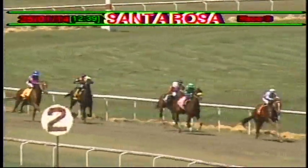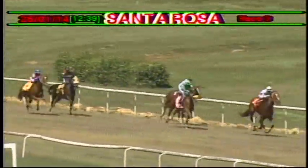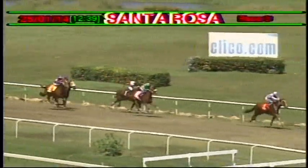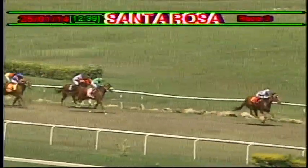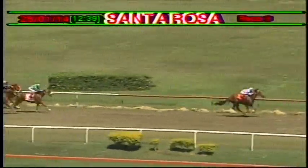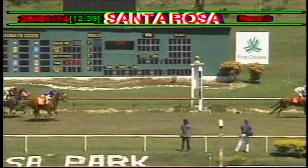Atlantica has skipped two lengths clear of Seagull in second. Double Roses is trying to quicken on the inside. Then a long way back to the fourth horse, that's Looking at Lovely. But it's all about Atlantica — she has 100 meters to last and she is lengthening her stride. She will go on and get the job done very, very stylishly indeed.